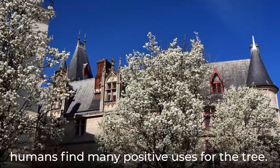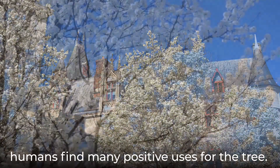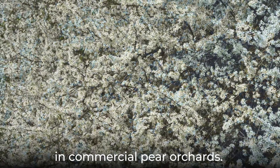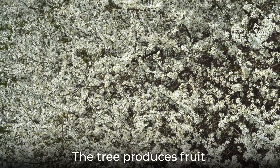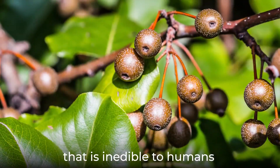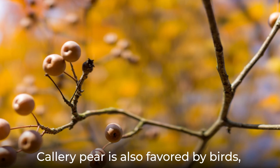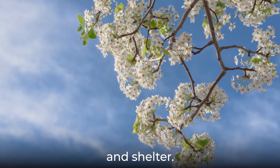Despite all of this, humans find many positive uses for the tree. Callery pear is used as a pollinator and grafting stock in commercial pear orchards. The tree produces fruit that is inedible to humans but eaten by wildlife. Callery pear is also favored by birds, providing them nesting, food, and shelter.